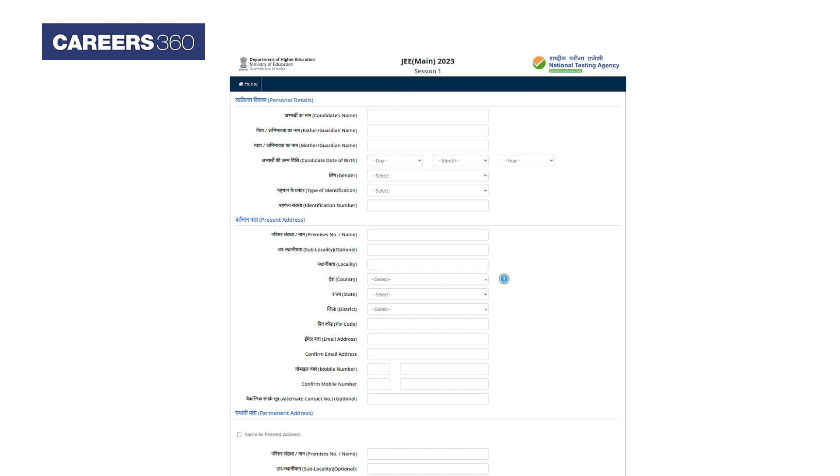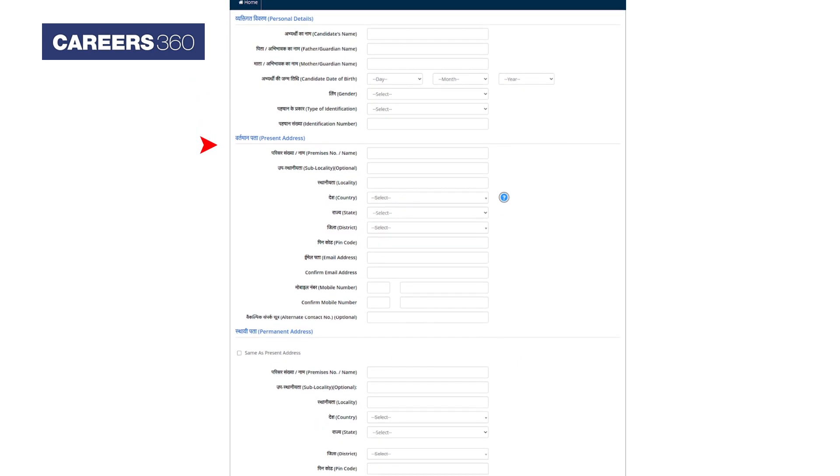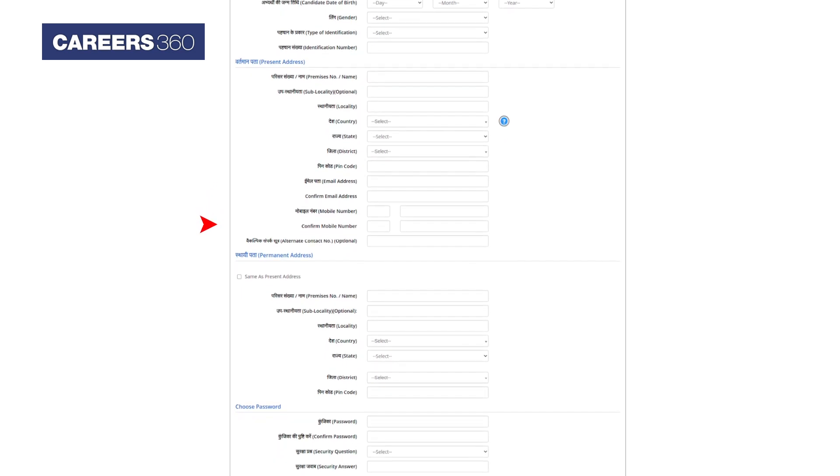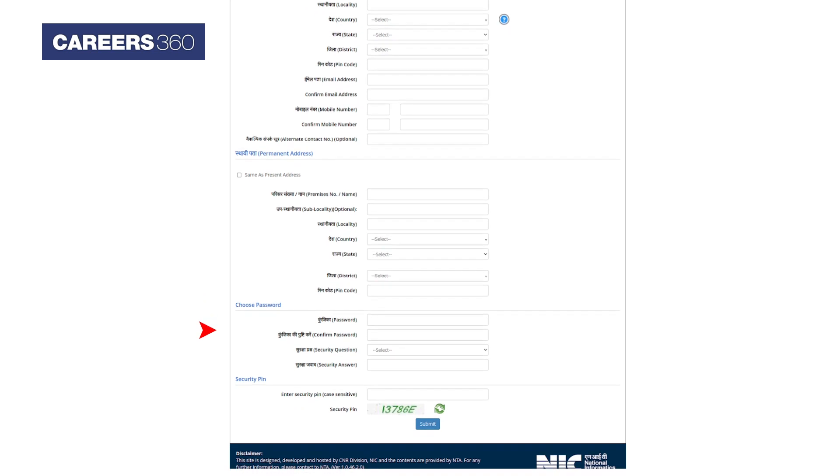Candidates have to complete the registration process using personal details like name, father's name, mother's name, date of birth, gender identity type, present address, and choose a password and security pin.